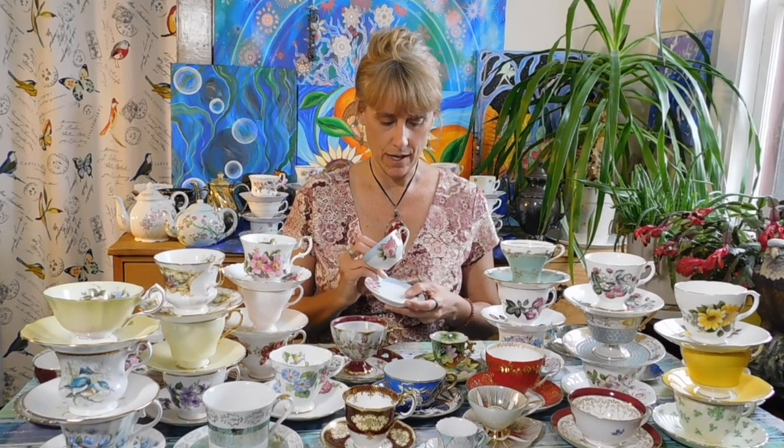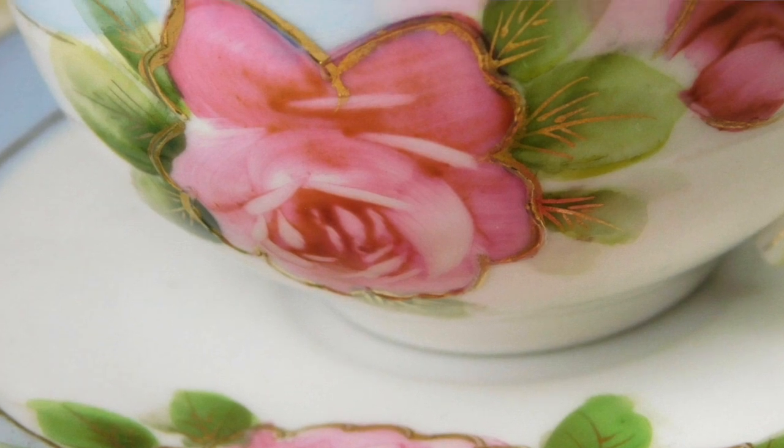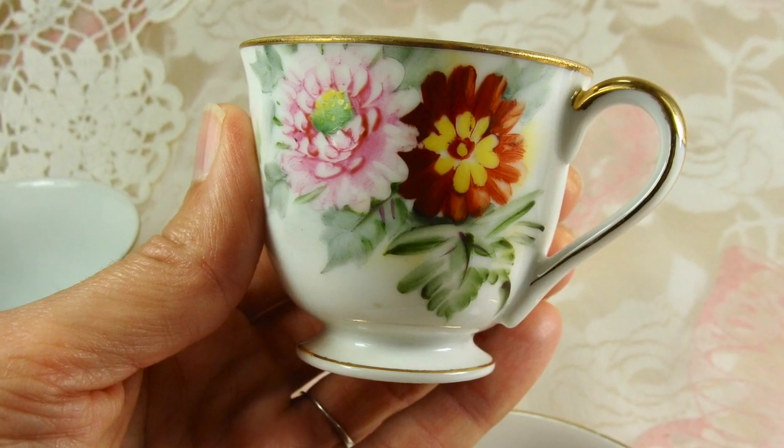Hand painting can make a teacup more collectible, more desirable, and give it more value. This little Japanese teacup in my shop has quite a bit of hand painting — hand-painted roses accented with gold. If you find a hand-painted set, you can often actually feel the raised paint when you touch it. It can be difficult to find a vintage or antique hand-painted teacup without some damage to the painting, so if you find one with all the hand painting intact, that makes it even more valuable.